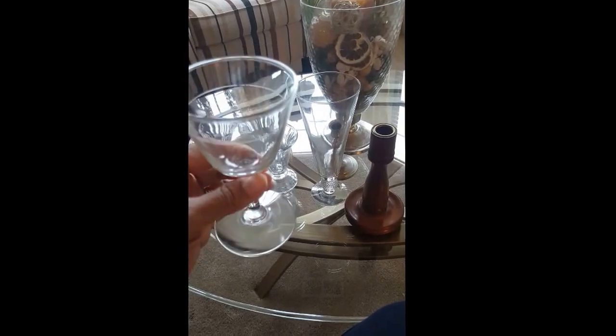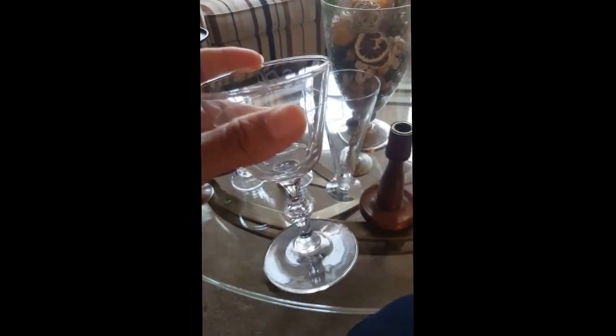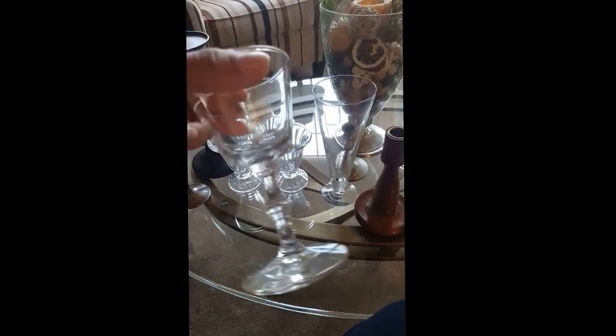Here are a few more cups — these were 77 cents. These little wine cups — I liked the stem on these, which is why I purchased them. I haven't decided what I'm going to do with them yet, but I will be using them for something.